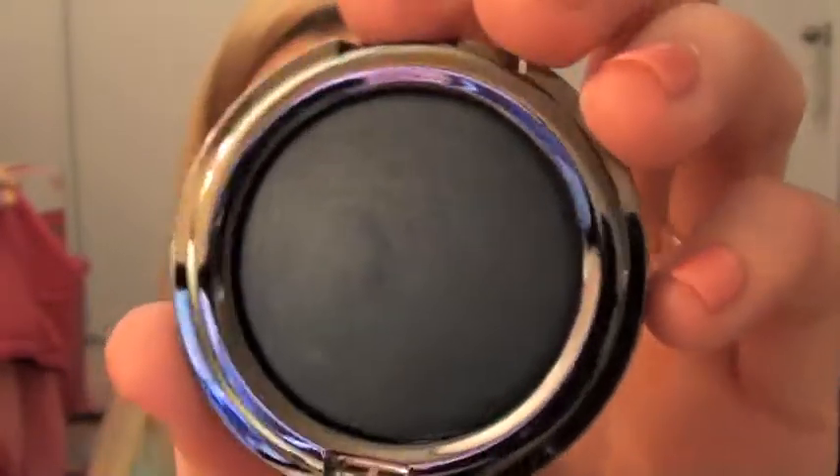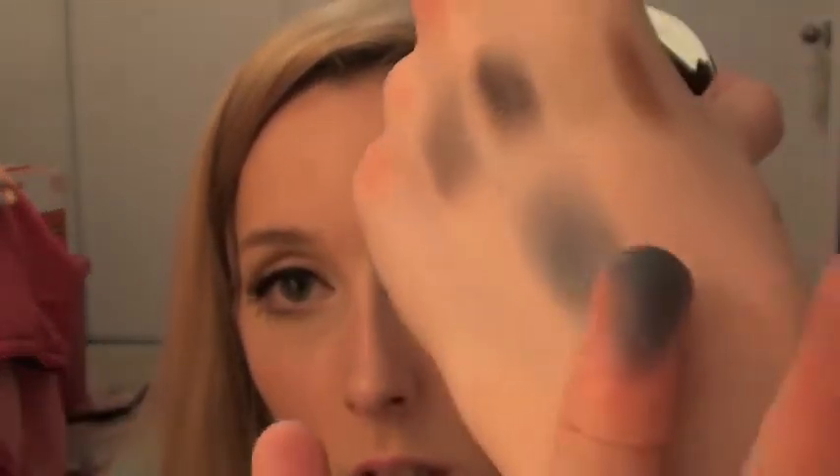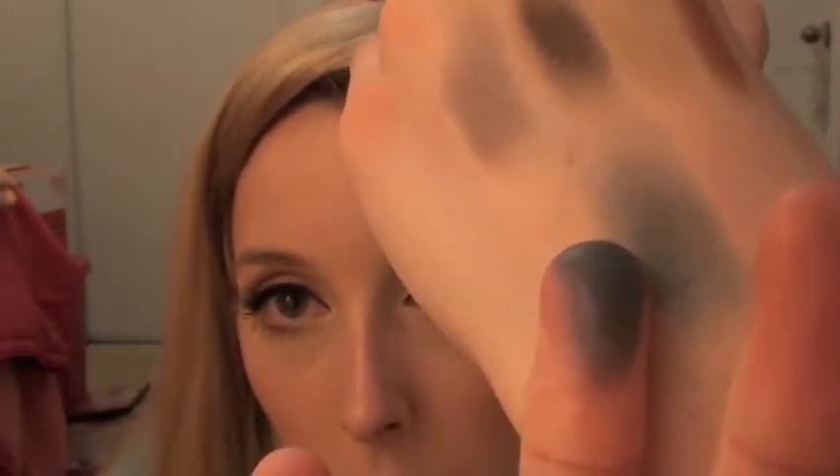The next color is called Insider — these ones are stubborn and don't like to open. It's just a really pretty deep blue, really pretty. With one swipe on my finger — it kind of shows up more true to color when I wipe it on my finger. That's what it looks like.